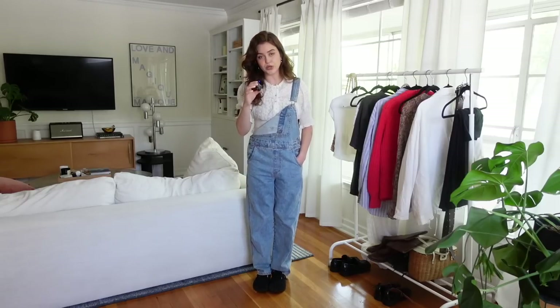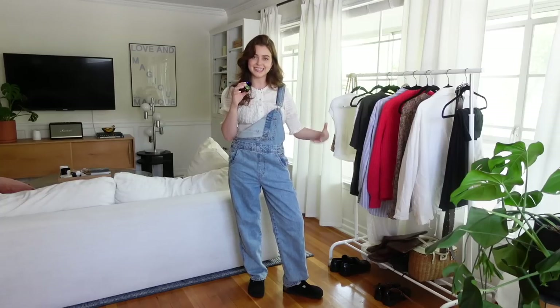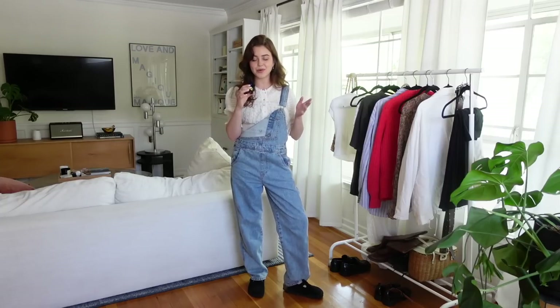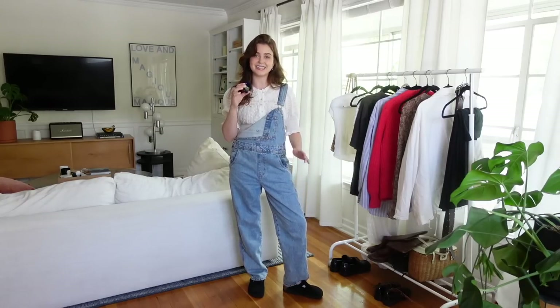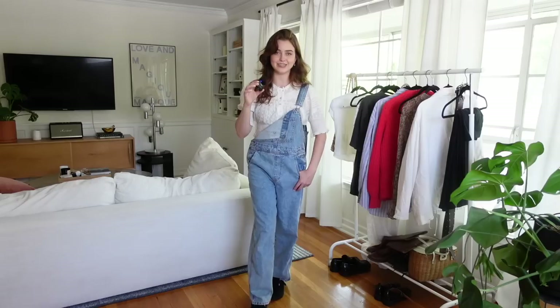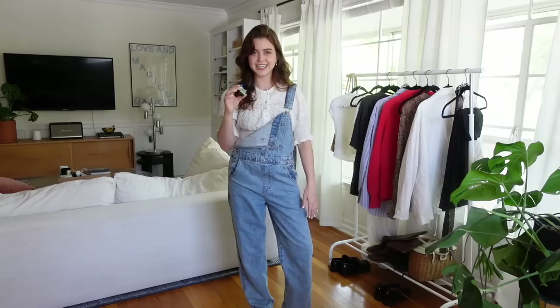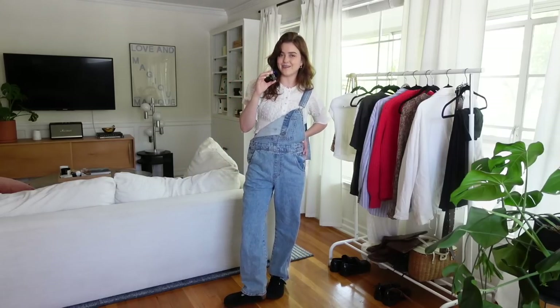I probably would have gone for more of a pointed cowboy boot than the Bostons just because this top is so nice — I just feel like it needs to be dressed up. I always wear these clogs and these overalls with t-shirts and tank tops, so it's definitely an interesting direction and I do really love the effortlessness of it. I just don't know if I'd wear it again — you can let me know what you think.